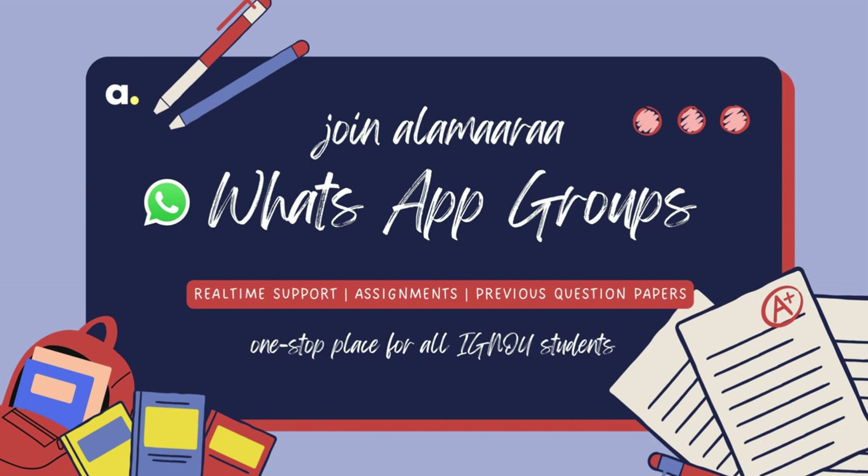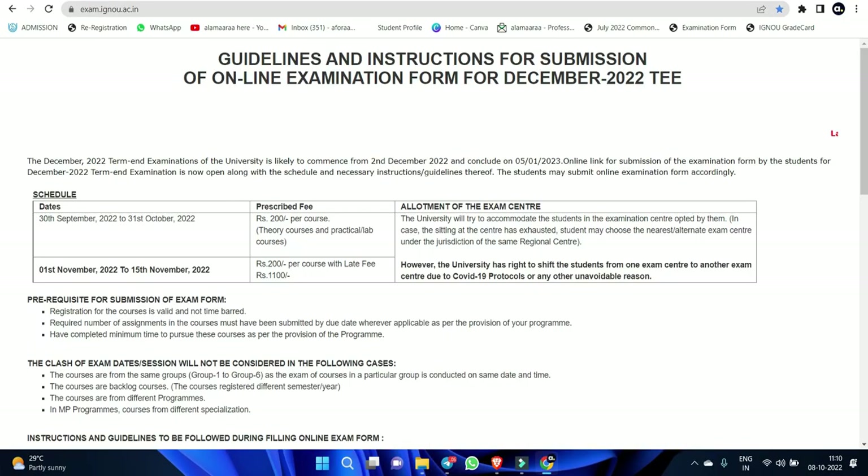We are going to fill an examination form. We are going to make the examination form filling in June. I had an examination form filling in July 2020 — I had to finish in July or September. That's why December exams are not normal.